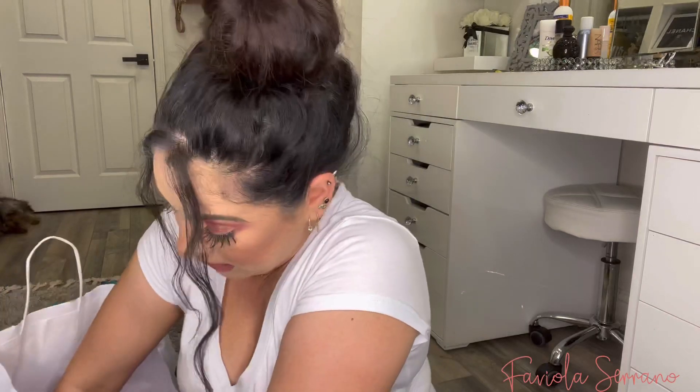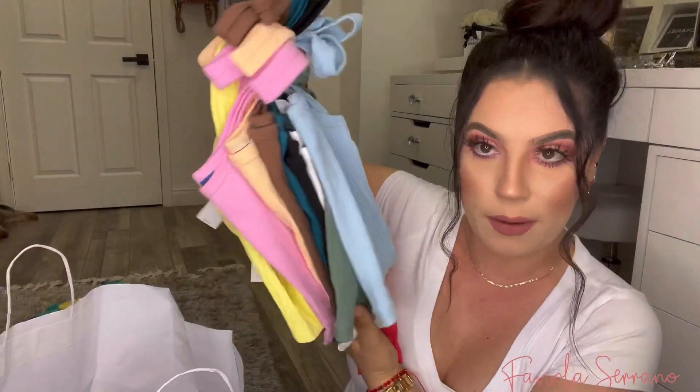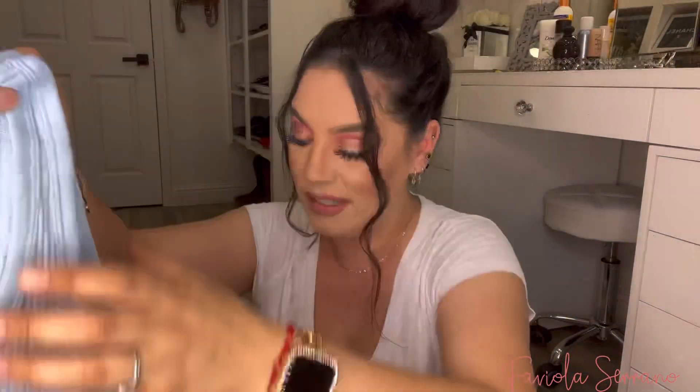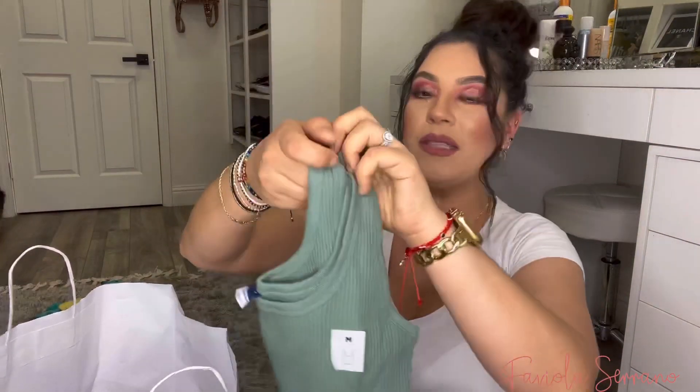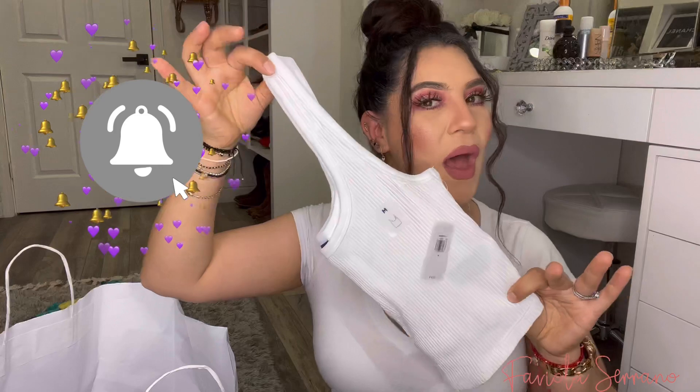I fell in love with these crop tops — I had to get them in all colors. Make sure you guys grab them because these are selling out so freaking fast. I got them in every single color and I will try them on for you guys. It's also like a rib knit crop top. I love these bright colors for spring. Here's the baby blue one, and I also got it in olive green — these are all the same style, just in different colors. They are only $8 each, so if you guys can get your hands on them, make sure you grab them.